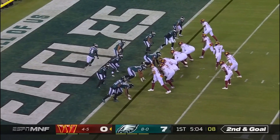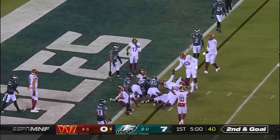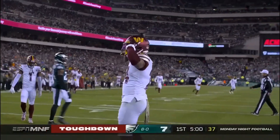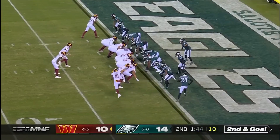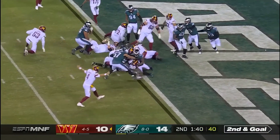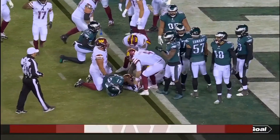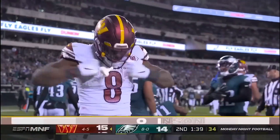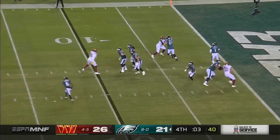Gibson — touchdown! And what an answer by the Washington Commanders after the takeaway and the touchdown. He just won't go down! Touchdown! What an effort by Brian Robinson Jr. And that should be the last play.